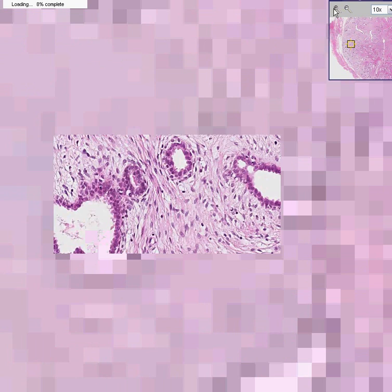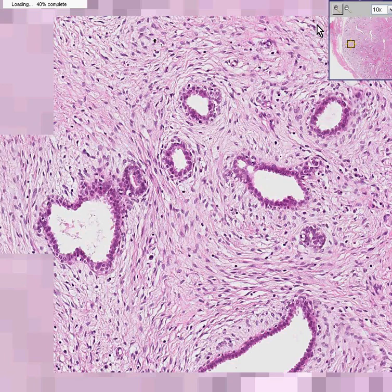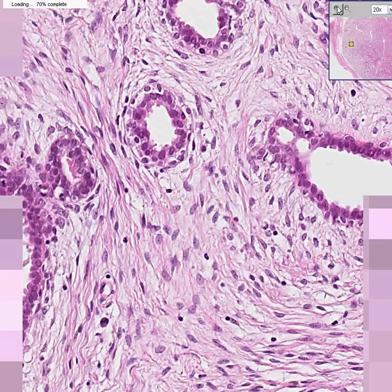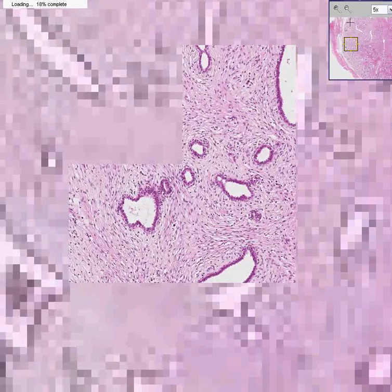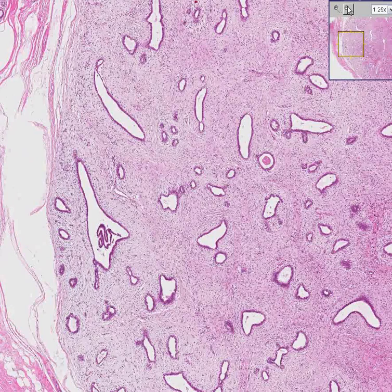It almost doesn't do you any good to examine carefully the epithelium of these glands, because even if in your wildest dreams you thought there are some atypical cells or something like that — which there could be — please move back, look at the big picture, and realize this is a fibroadenoma. These are benign. Thank you very much.